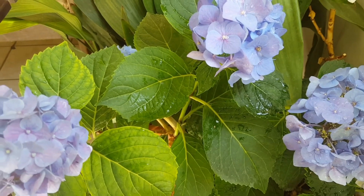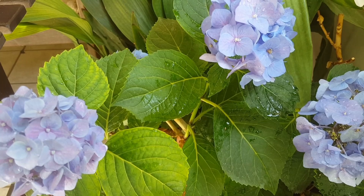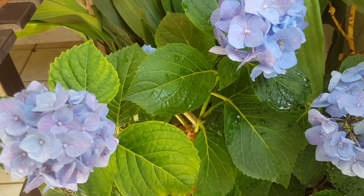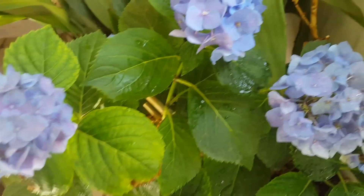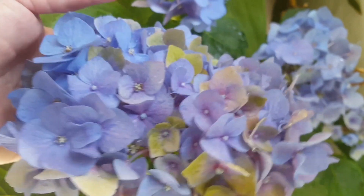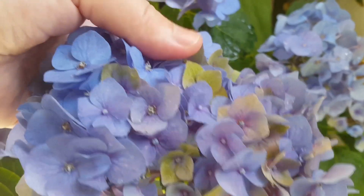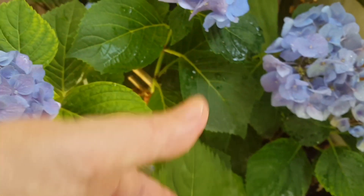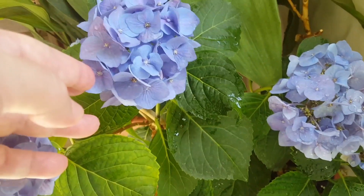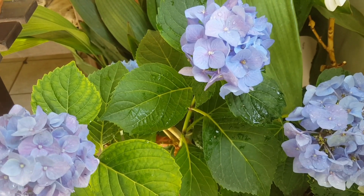Эта гортензия у меня несколько лет. Разумеется, я ее стригу. Стригу я ее всегда в феврале — в этот период у нас начинается постепенная пробудка от спячки, и наши растения начинают приходить в состояние оживления. Вот это растение уже отцветает, но я не буду срезать цветы, потому что в таком вот зеленом виде они стоят до зимы. Гортензия цветет на новых побегах, поэтому не имеет смысла стричь ее летом или осенью.